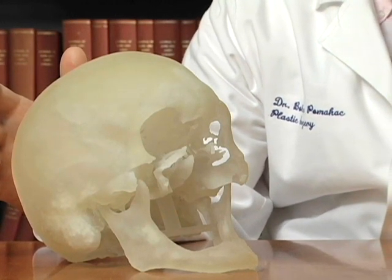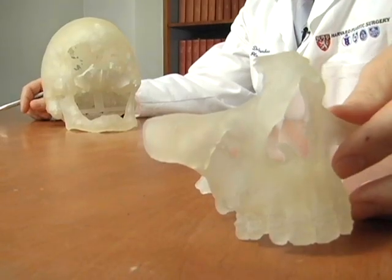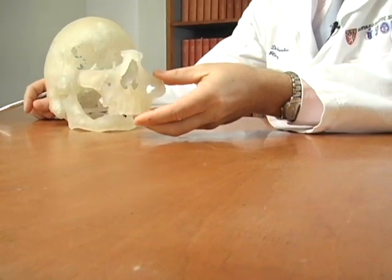What we needed for the patient were tissues that included facial skin, the entire nasal structure, as well as the upper lip and hard palate.